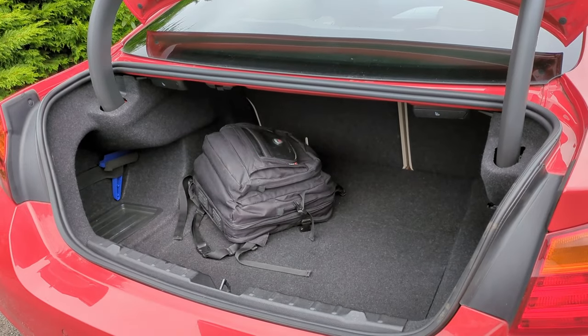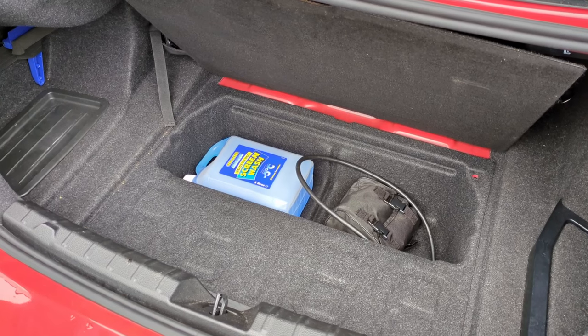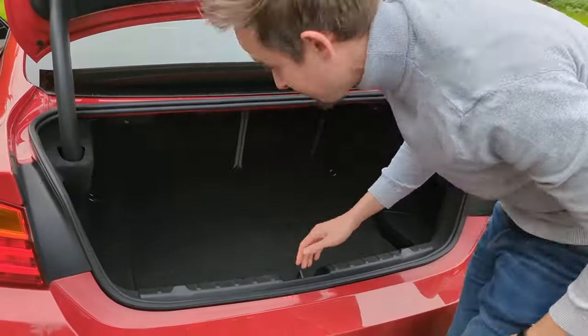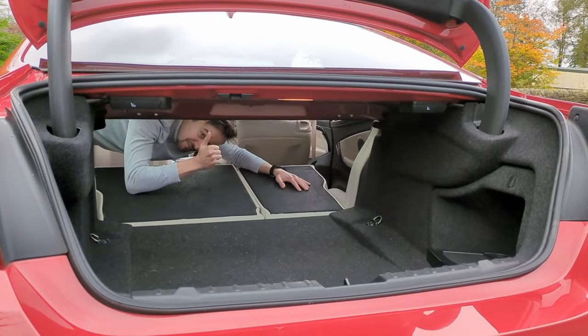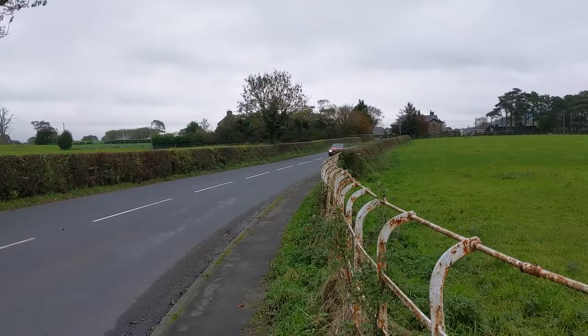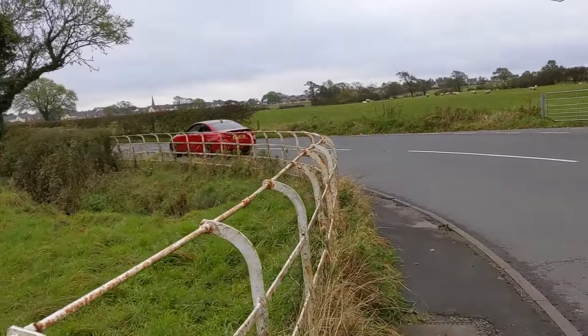The boot is quite large but has a narrow opening, which is often the case with coupe body styles. You could option the rear seats to fold flat, allowing longer items to be passed through the middle, which does work well as long as items are the right size to fit the space.